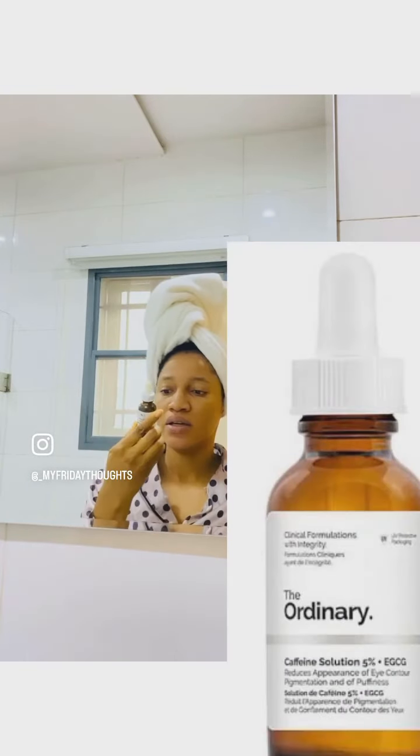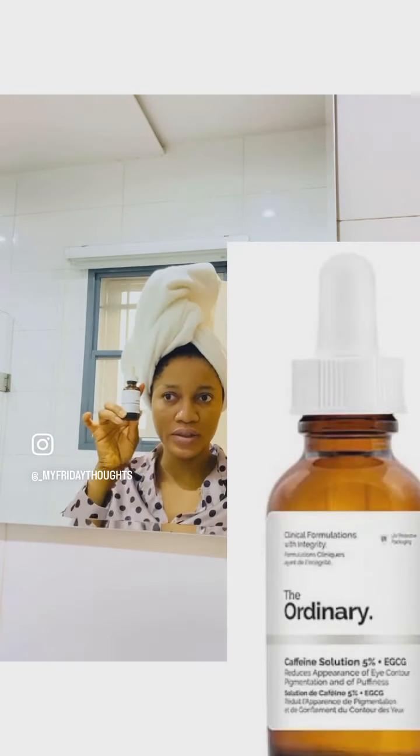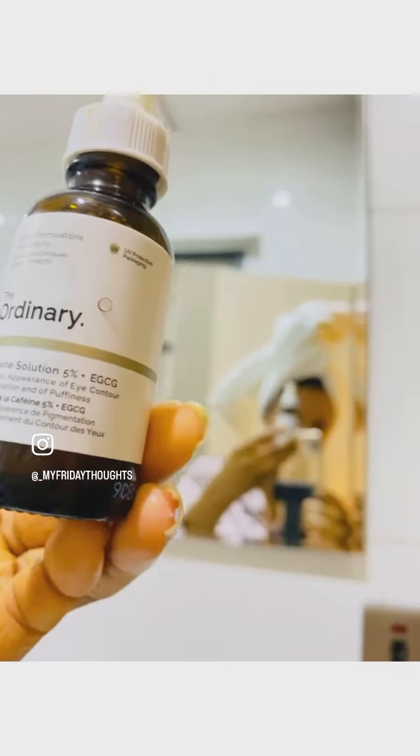Here is my quick nighttime routine. I'm starting off with a freshly washed face, as you can see. I'm starting off with the Ordinary Caffeine Solution. I apply this around my eye area.